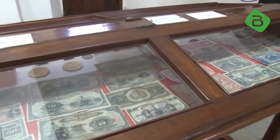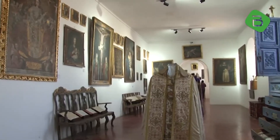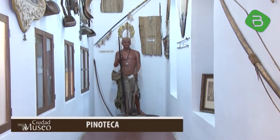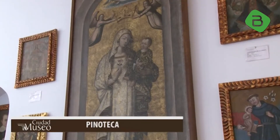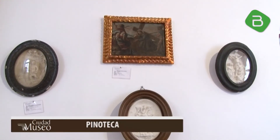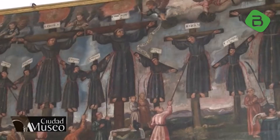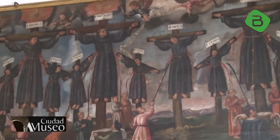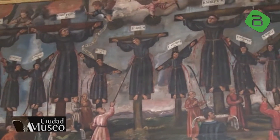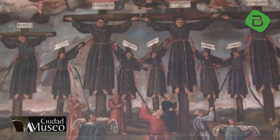El museo posee en exhibición varias pinturas coloniales y republicanas, esculturas, trabajos de orfebrería, diferentes colecciones y restos arqueológicos. También alberga obras del reconocido pintor colonial Melchor Pérez de Holguín, piezas de la Escuela Cusqueña y una interesante pintura en la que se representa el martirio de los franciscanos misioneros en Nagasaki, Japón, en 1597.